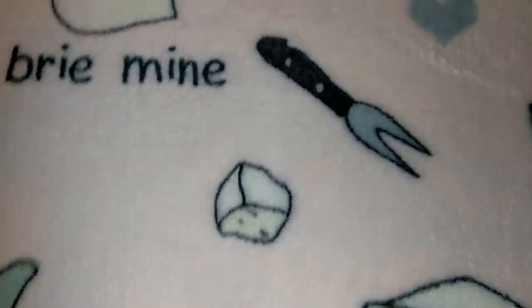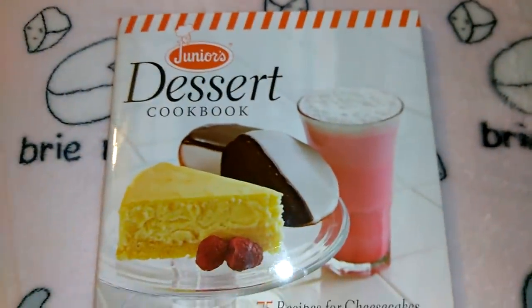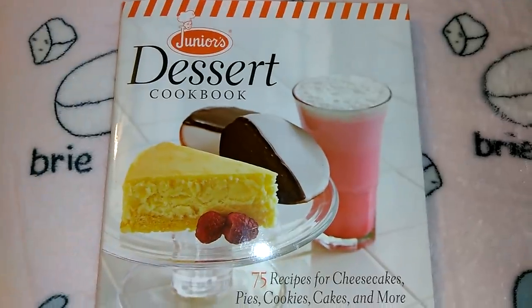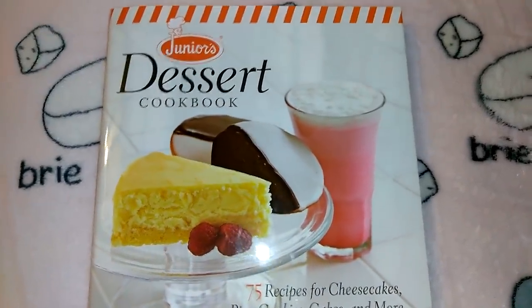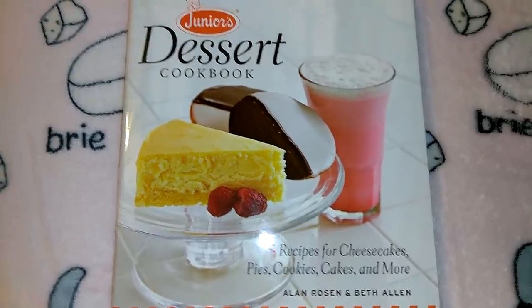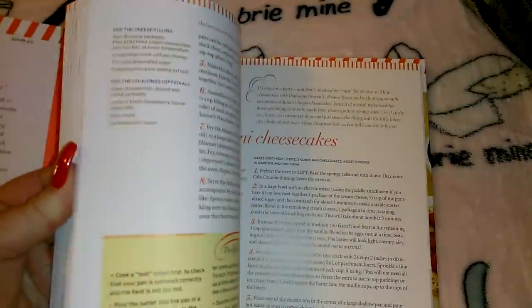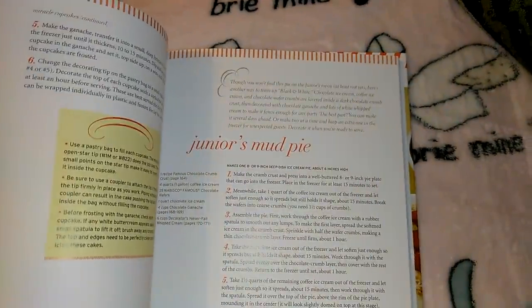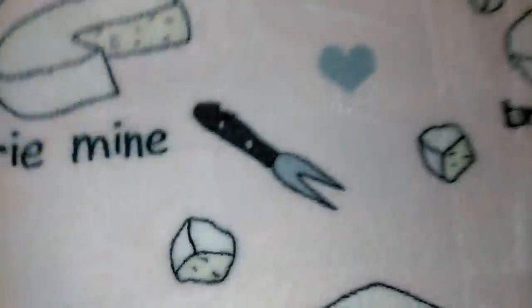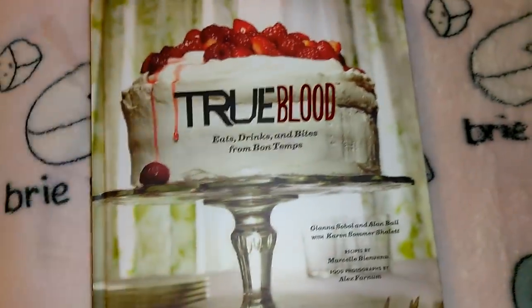I got a couple of cookbooks I got about six days ago before I left. This is Junior's Dessert Cookbook — 75 recipes for cheesecakes, pies, cookies, cakes and more by Alan Rosen and Beth Allen. Now is a great time to look for crafting books and cookbooks because we're getting in lots of really nice ones. It has Rocky Road Sundae, Junior's Mud Pie, Junior's 60th Anniversary Cheesecake — just lots of really nice dessert recipes.